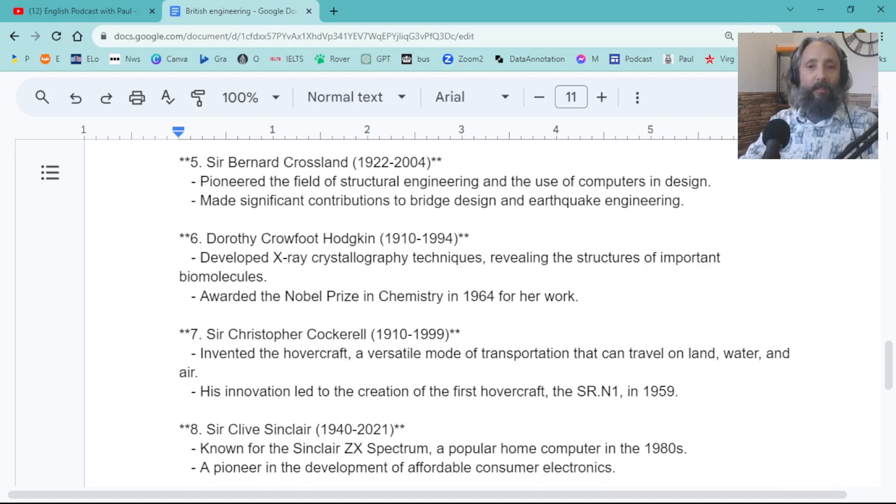They also made a washing machine. But the most famous is the Dyson vacuum cleaner. Who else? Sir Bernard Crossland — pioneering the field of structural engineering and the use of computer design. I'm guessing that's CAD design — Computer Aided Design — which is now virtually used in all engineering. With the advent of computers, you can design everything more efficiently, run simulations, minimize wastage, and save a lot of time.